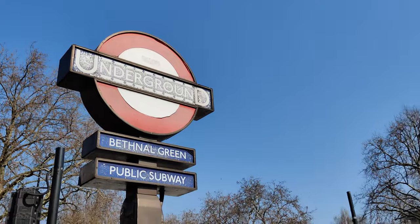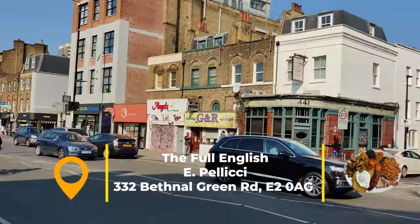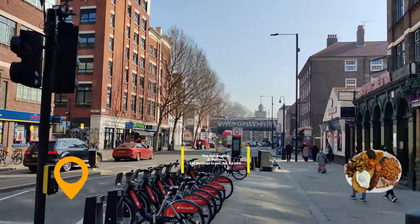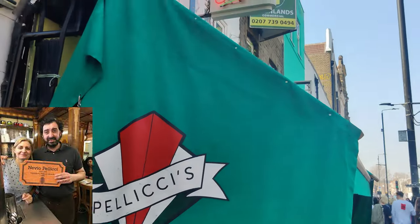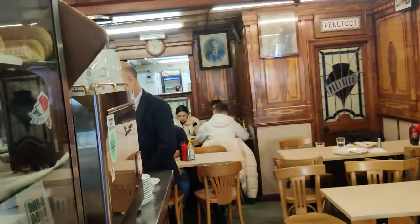Our second is the classic full English fry-up, set in the warmest and cosiest café in London. A short stroll from the tube station at Bethnal Green, one of London's true melting pots, is the institution that is E. Pellici. Run by the Pellici family since the turn of last century, and currently run by Nevio and Maria, it's a coloured glass and wood mecca to a time when the Kray twins frequented this East End café.